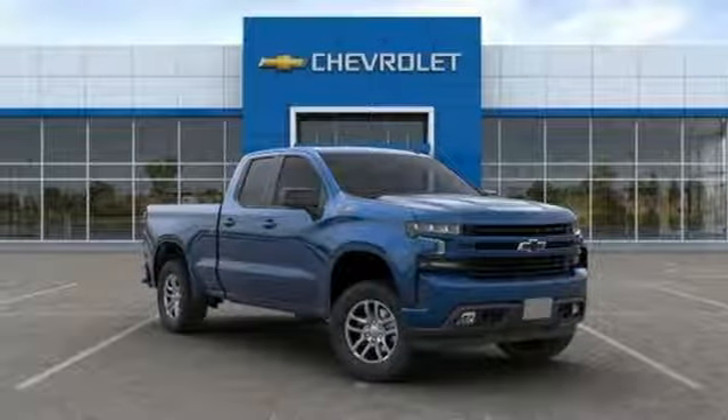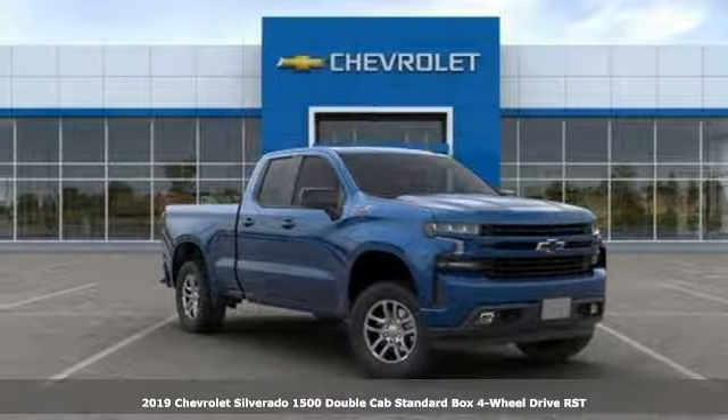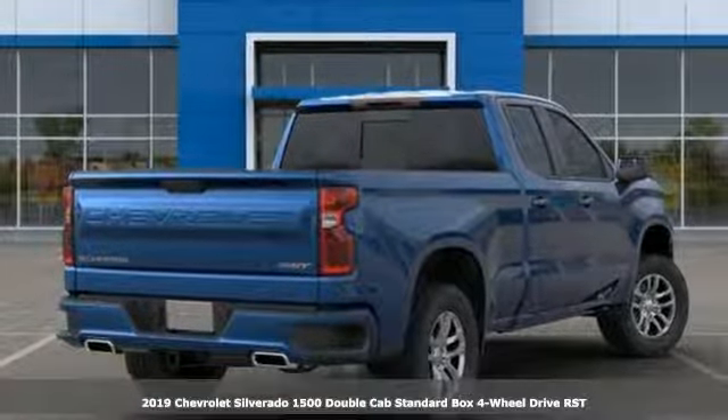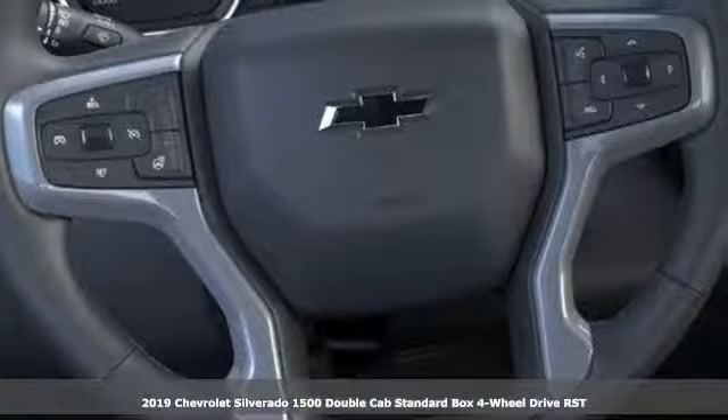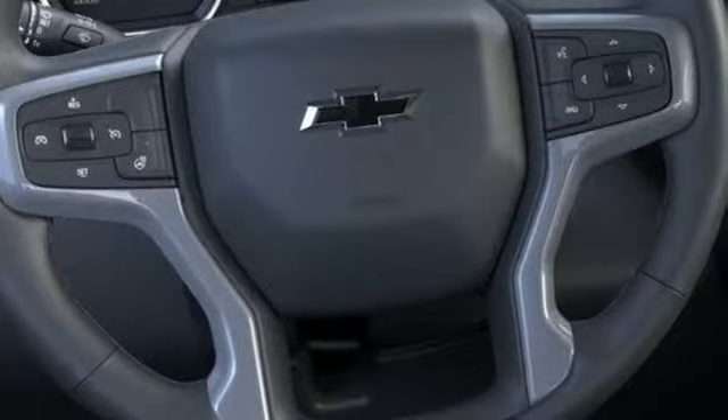Here's a new 2019 Chevrolet Silverado 1500. From the striking looks to the proven powertrain technologies that are up to any task, this Silverado stands out from the rest.